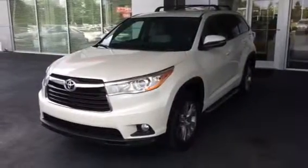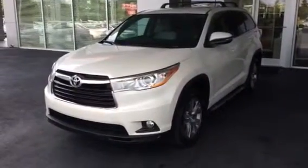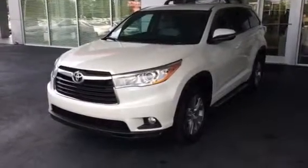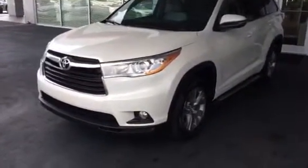Hey Sean, good afternoon. This is Bobby Sabia here at LaGrange Toyota. I want to take a minute and introduce myself to you, sir, and just walk you around one of our new 2014 Highlanders.